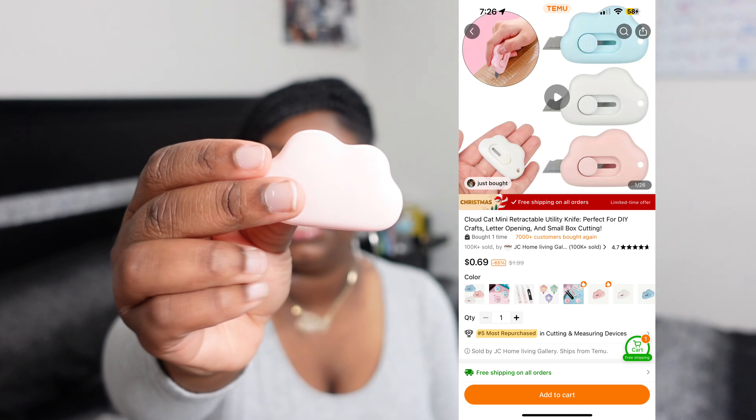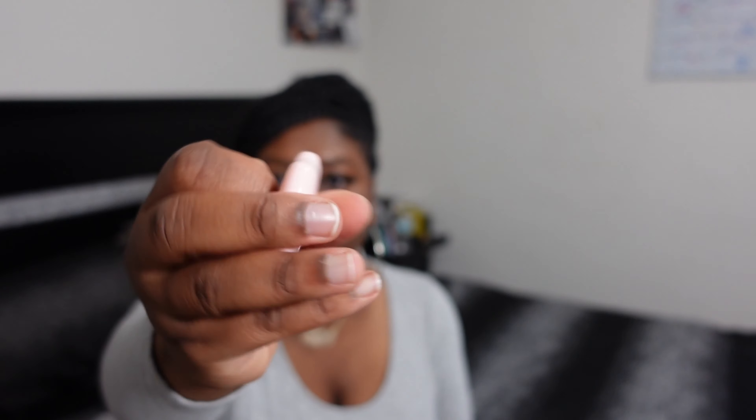I got this pink iPad holder — I'm pretty sure I could use it for my phone just like the other clear one, but it's a pink version and I think this is so cute. I got these little perfume and cologne travel-size holders — pink for me and black for my boyfriend. I got us two each and I think these are very inexpensive.